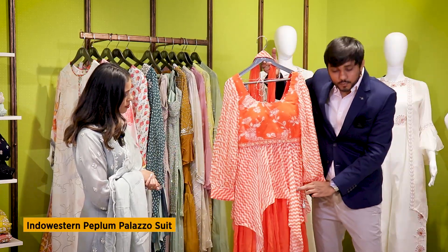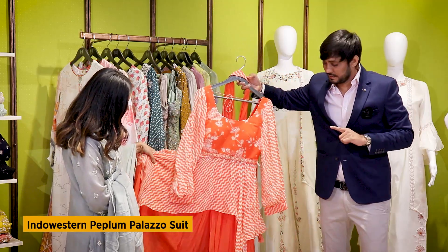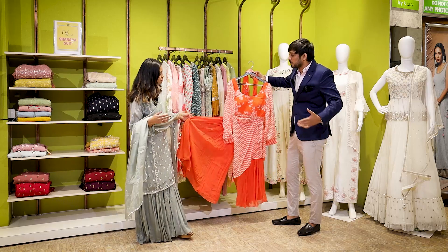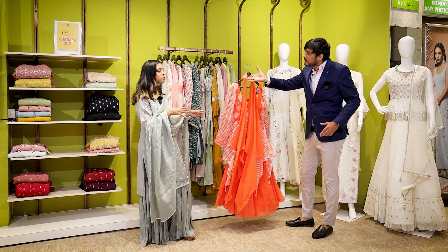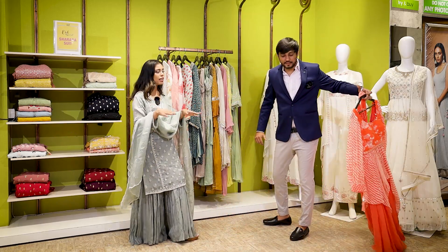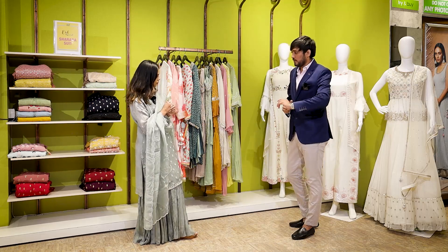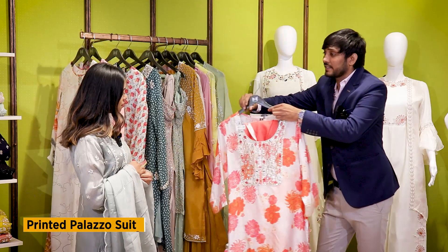We have completely different cuts in it — uneven cuts. And this is not a Sharaara pair. It's a flat palazzo — it's a divider, it's pleated. So now we are watching this concept. It's a complete Indo-Western kind of salwar suit with a peplum style. And you were telling us that this is in prints, but you also have something in heavy embroidery, right?